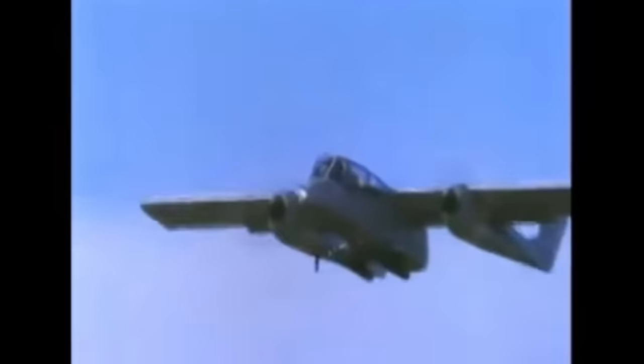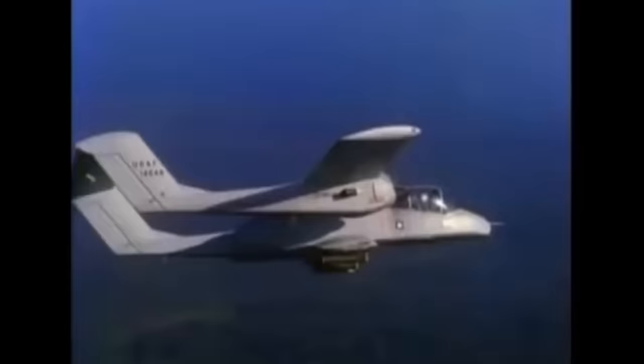In 1968, the OV-10 Bronco began taking over FAC duties. The Skymaster would remain in use, particularly as early Broncos had high levels of cockpit illumination, making night reconnaissance problematic. The Bronco was otherwise superior in many ways, including having better armor and ejection seats, greatly improving pilot survivability.